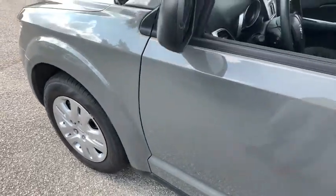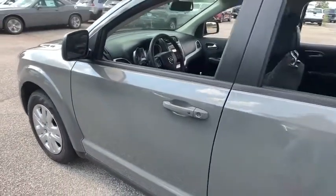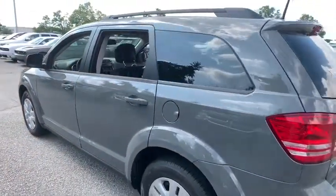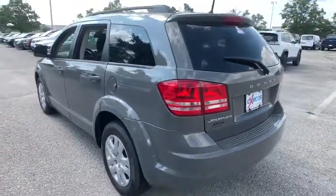Come test drive the 2019 Dodge Journey. Dodge Journey combines the practicality of an SUV with the comfort of a car, all while boasting a style all its own.